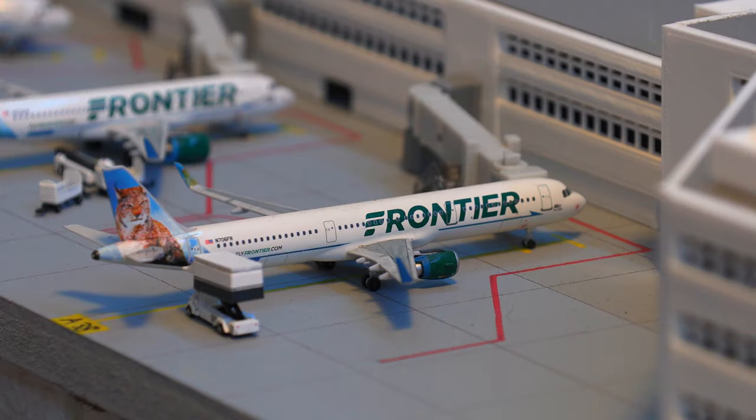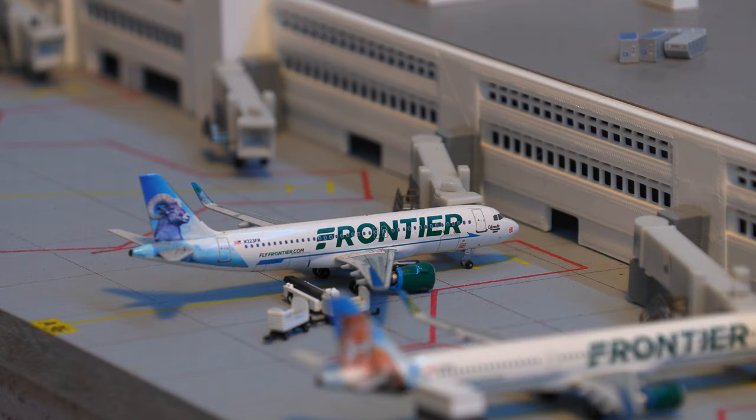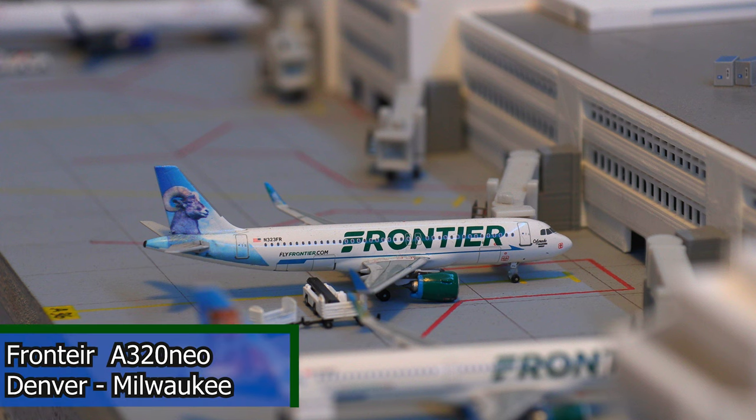Moving on to the other side of the terminal, we have this Frontier Airlines Airbus A321 in the Bobcat tail. This aircraft will be departing for the flight out to Kansas City. Following that, we have this Frontier Airlines Airbus A321 in the Colorado Bighorn Sheep tail. This aircraft will be heading out to Milwaukee very shortly.